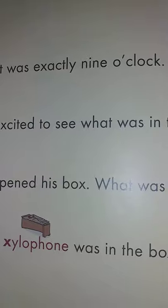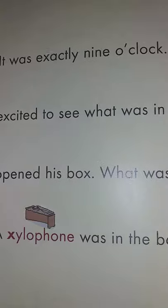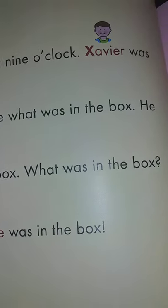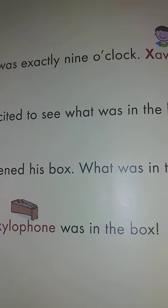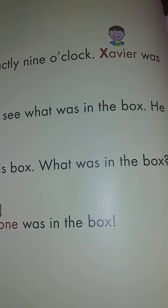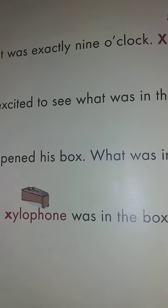It was exactly 9 o'clock. Xavier was excited to see what was in the box. He opened his box. A xylophone was in the box.